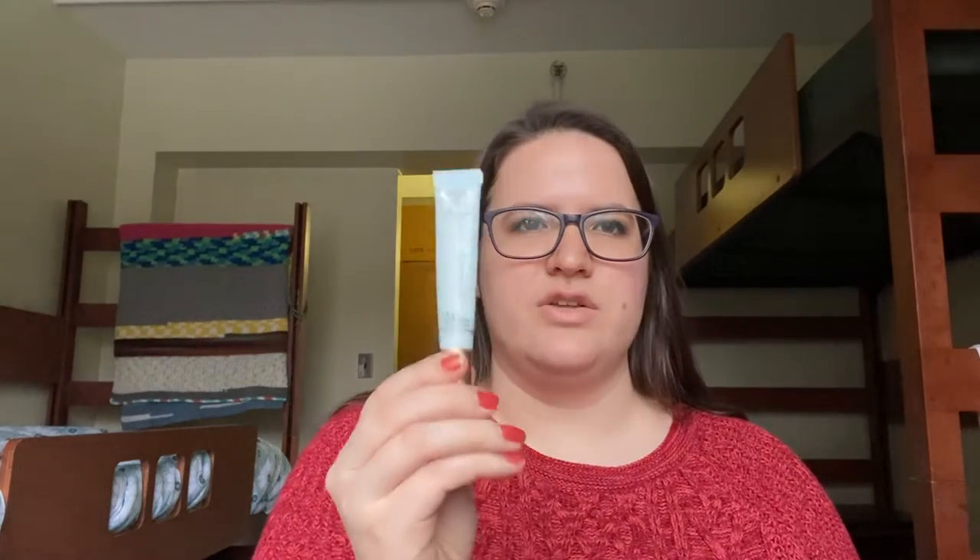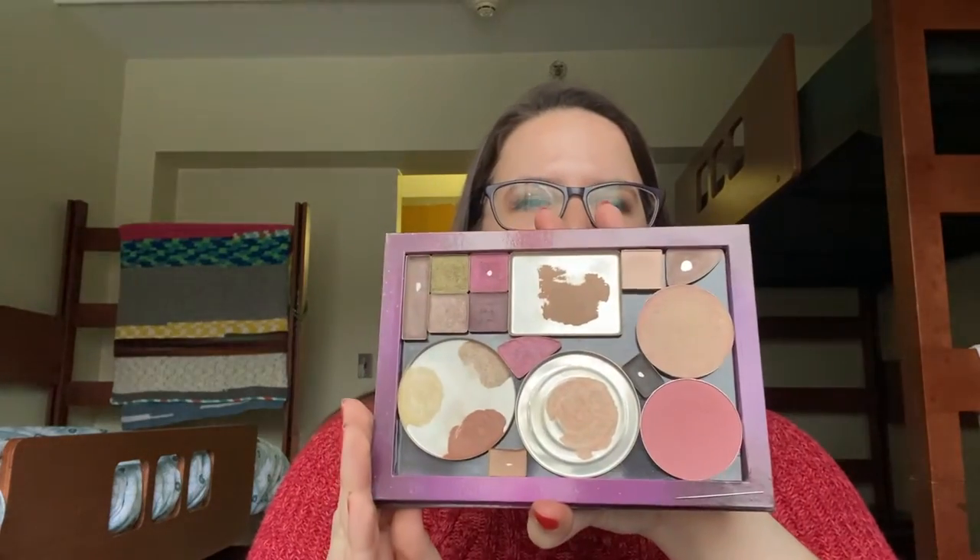I have two eye primers, which seems a little excessive. This one is the Urban Decay Primer Potion — I had cut open the tube and depotted it into this little sample-size jar of an eye cream, and I'm hoping to use it up very quickly. Then as a backup I have the Too Faced Shadow Insurance.